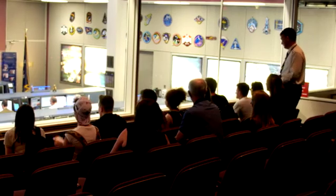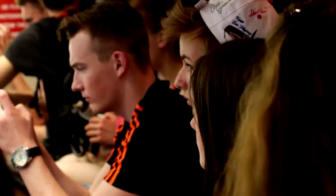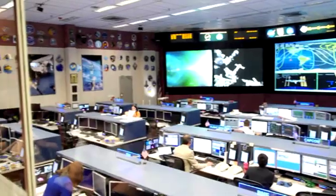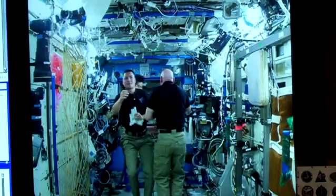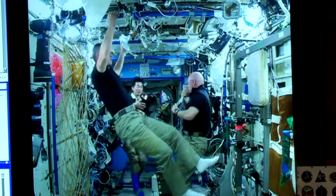My name's Patrick Buzzard. I work here at NASA's Johnson Space Center. We went to the Mission Control Center, so they got to see the current ISS Mission Control Viewing Room. We saw Astronaut Scott Kelly up on the screen getting ready to do an interview with the White House, so that'll be interesting to see when that airs.